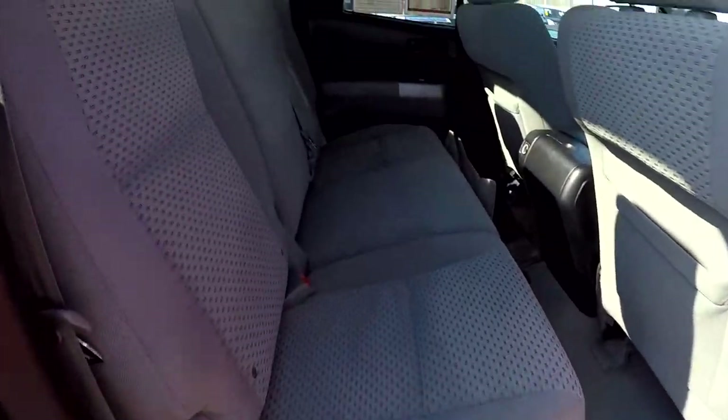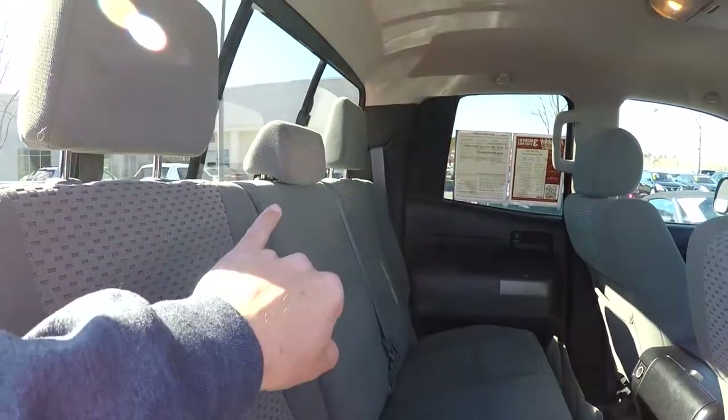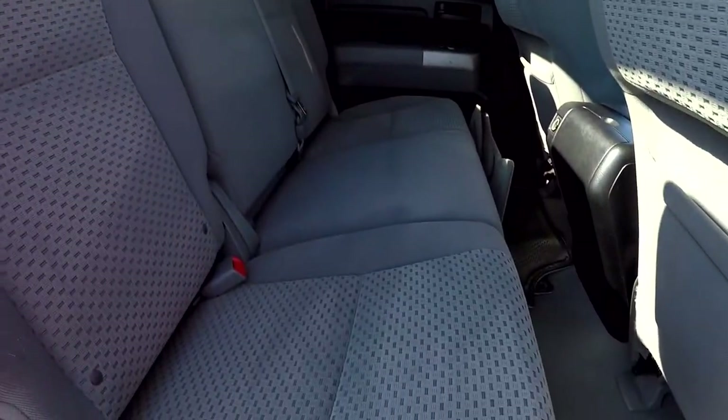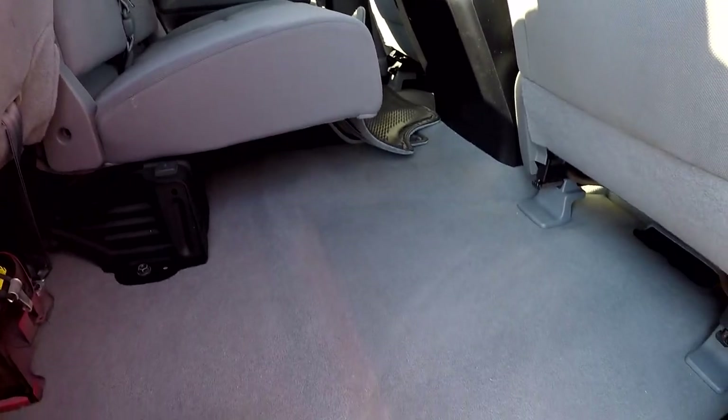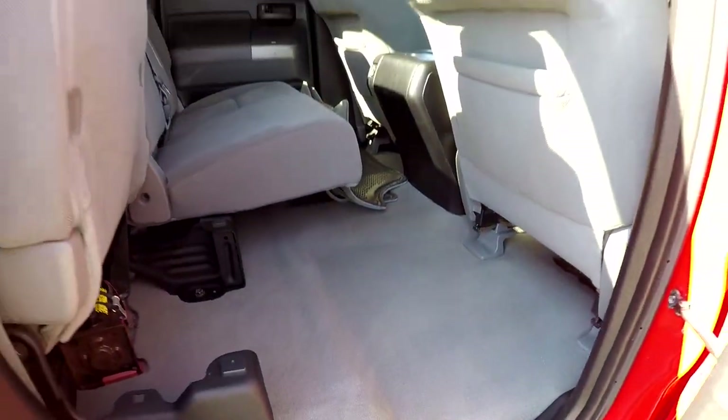Taking another look at the back seat now from the passenger side. Sliding rear glass in this model. We'll go ahead and flip the short side of the 60-40 seat up. And as we look down at the floor, you can tell the previous owner really took good care of the interior.